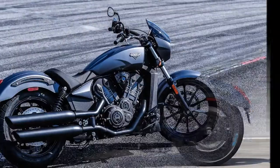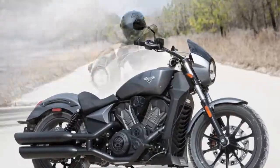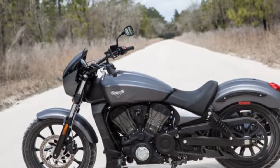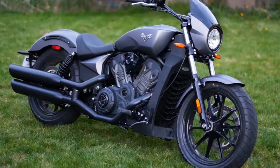2017 Victory Octane base price: $10,000. Gloss black Victory motorcycles don't come cheap and practically never go south of $10,000. But that changes this year with the new Octane.